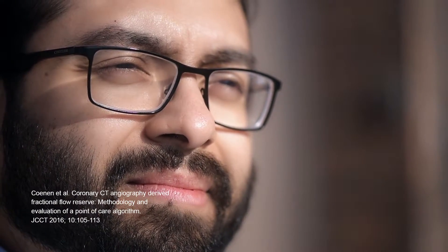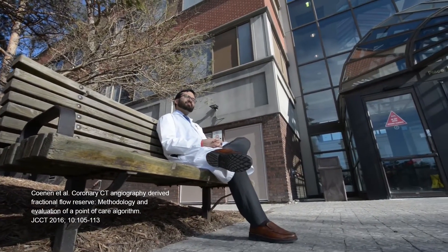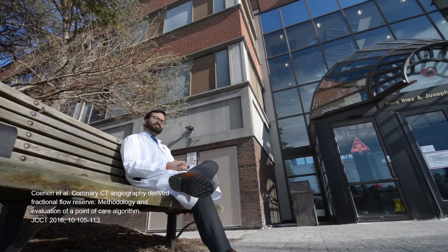Coronary CT angiography-derived FFR can identify hemodynamically significant coronary artery disease with an overall per-vessel accuracy of 75% compared to invasive FFR. The technique can be quite expensive, however, owing in part to the proprietary software required for reliable analysis.